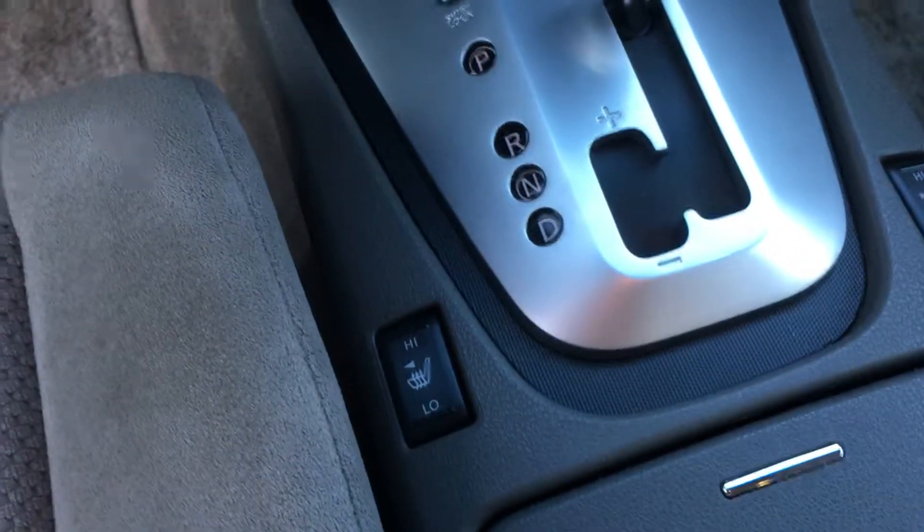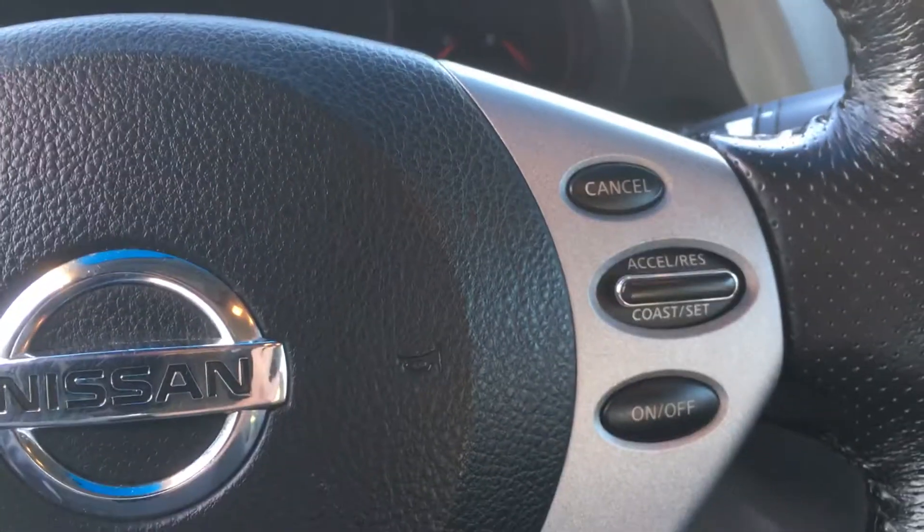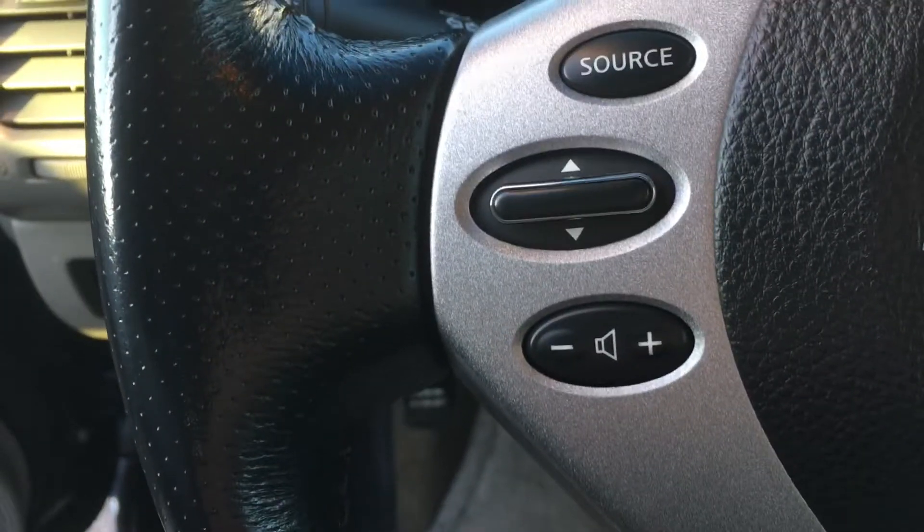Like I say, air conditioning, heated seats. We've got cruise control and volume control on the steering wheel.